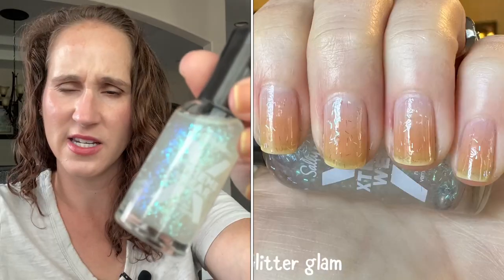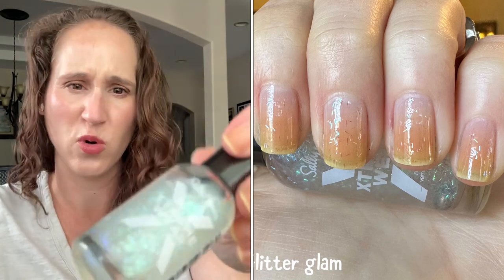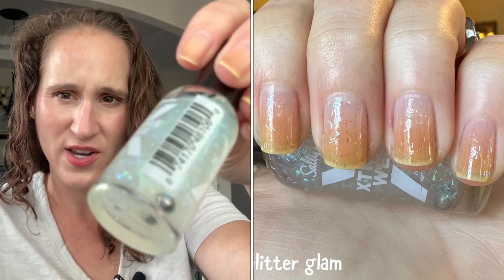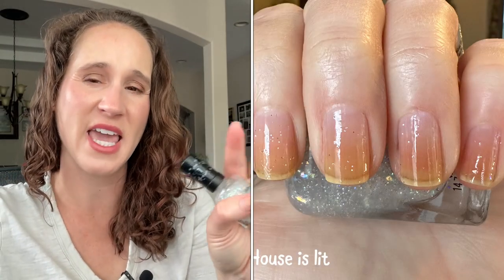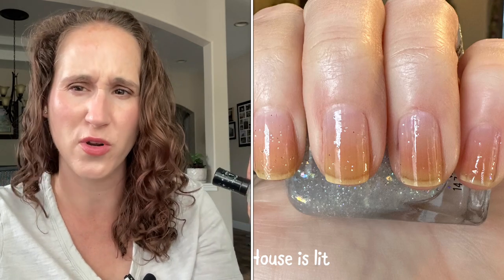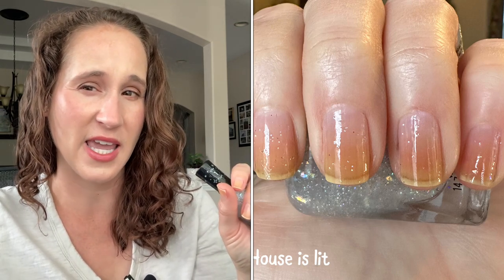Then we have Glitter Glam by Sally Hansen — I got this one because of Krista, she says she loves it. I can't quite remember if I've worn this or not. Then we have Sally Hansen House is Lit — this is an untried. It's been about two years since they came out with those toppers: the unicorn topper, the shimmery topper, the beautiful flaky topper, and even a candy sugar topper.